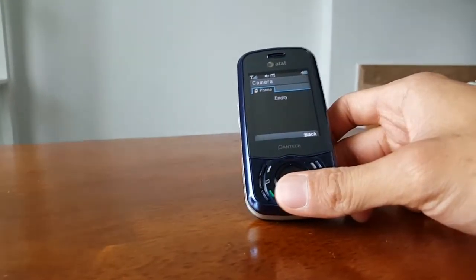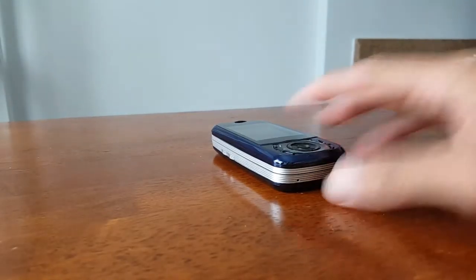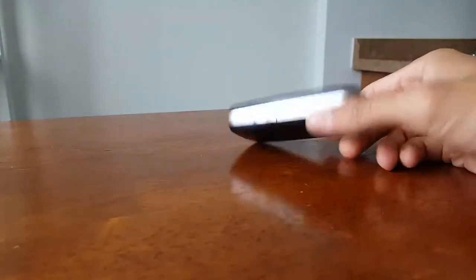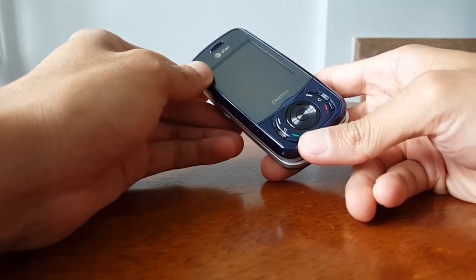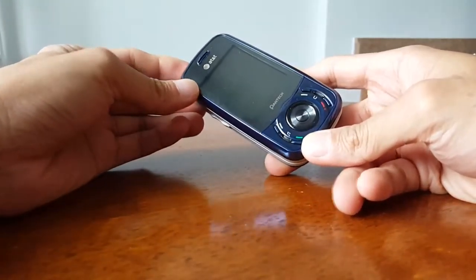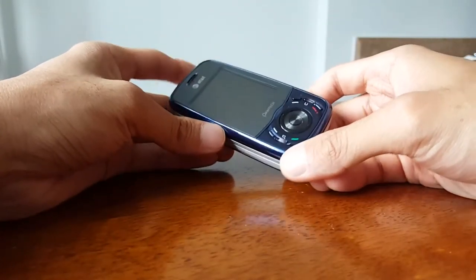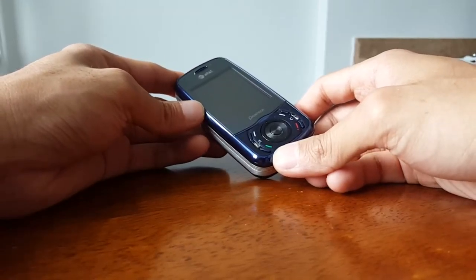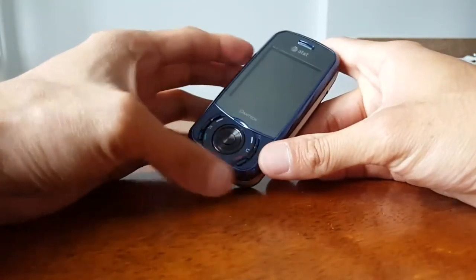It's Throwback Thursday and today I was debating on what phone to show. Last week I checked out a Samsung for Sprint — not a Blackjack, something else. It made me think about portrait QWERTY keyboards. I was going to show the Motorola Q but the battery isn't working properly, so instead I'm going to fall back to this handset: the Pantech Matrix.